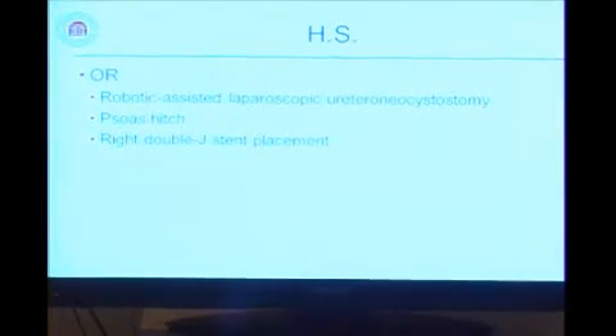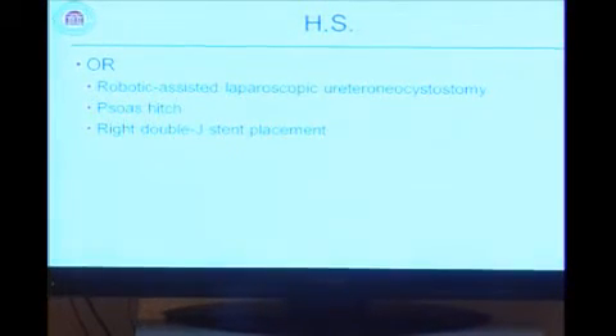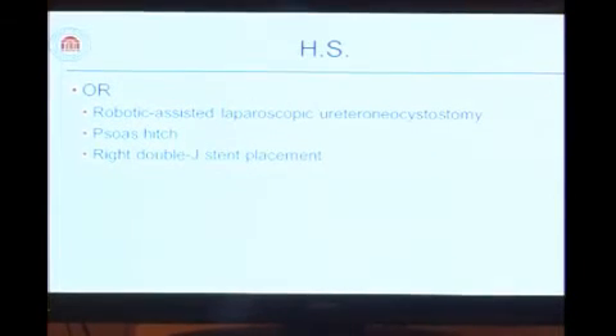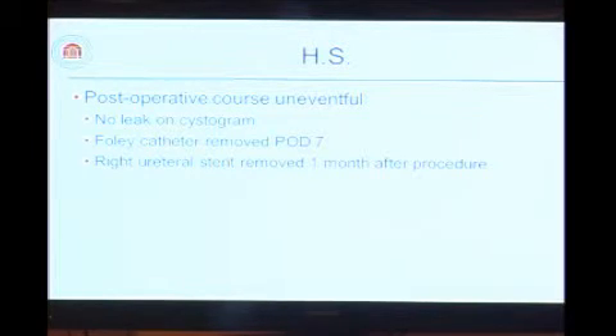Which we did — a robotic-assisted laparoscopic ureteroneocystostomy. To make sure the anastomosis was not under any tension, we also performed a psoas hitch. We spent a lot of time dissecting to get a clear field. Post-operatively, she went home with a stent and a Foley for decompression. She came back on day seven — no leak on the cystogram — and the Foley was removed. She was very happy to have her ureteral stent removed after the procedure and has been doing very well.